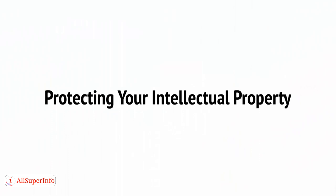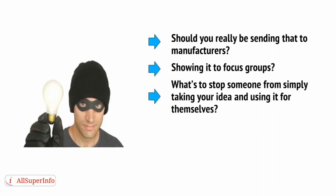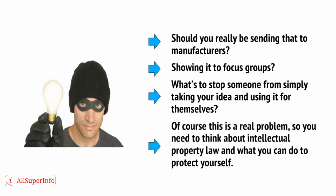Now, at this point, you might find yourself starting to worry. You've got a great idea, a great design, and you're all ready to go. Should you really be sending that to manufacturers, showing it to focus groups? What's to stop someone from simply taking your idea and using it for themselves? Of course, this is a real problem, so you need to think about intellectual property law and what you can do to protect yourself.